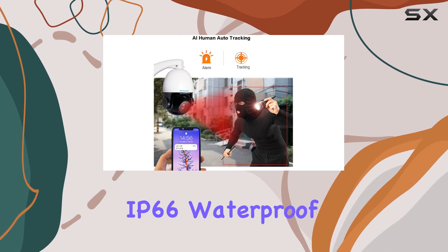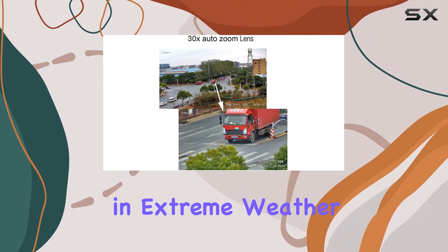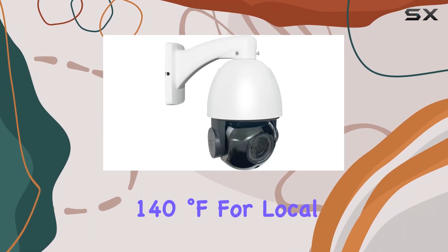The camera's IP66 waterproof rating and durable metal housing ensure reliability in extreme weather conditions, from -40 degrees Fahrenheit to +140 degrees Fahrenheit.